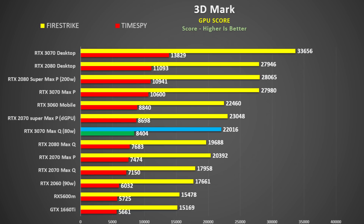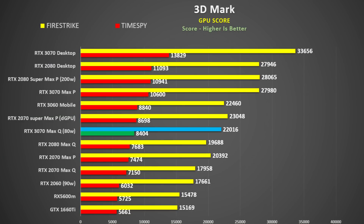Let's look at the 3DMark scores. I've combined FireStrike and TimeSpy here — TimeSpy in red and FireStrike in yellow. The 3070 Max-Q at 80 watts is right in the center of the chart. The 3070 Max-Q versus my 2070 Max-P is 9% faster — and that's a 115-watt part. Compared to the outgoing 2070 Max-Q, it is 21% faster, so generation to generation we're looking at a 21% difference — not too bad.